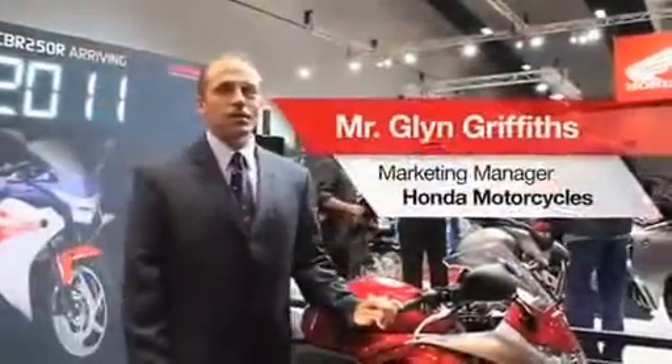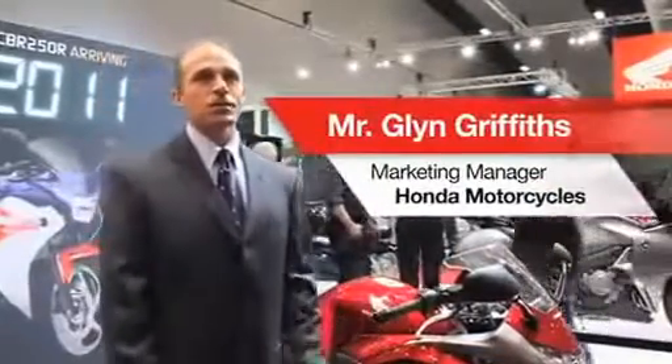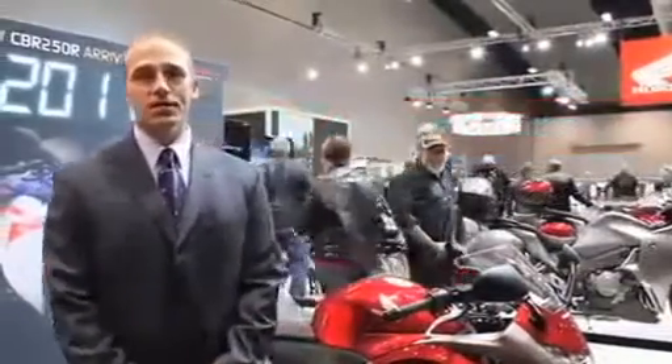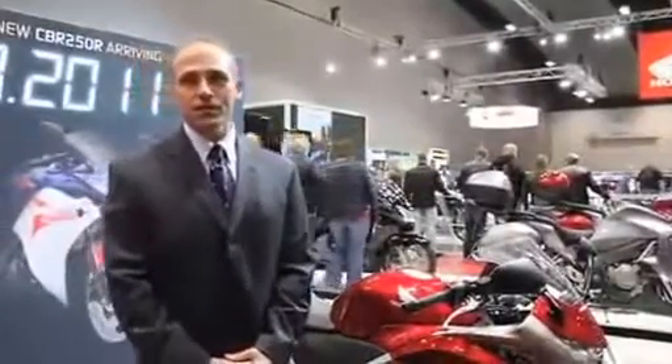Welcome to the viewing of the Honda CBR250. This is an all-new 250cc motorcycle that Honda's bringing into Australia, coming in March 2011. It's got some really important features especially for new riders coming on to the market.